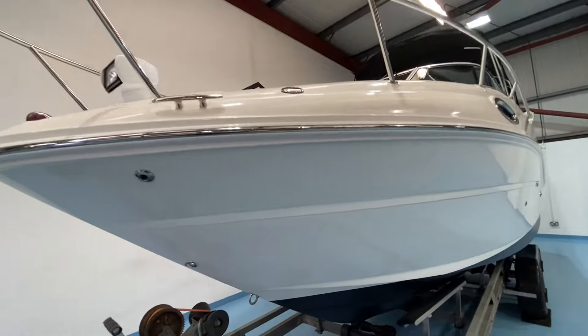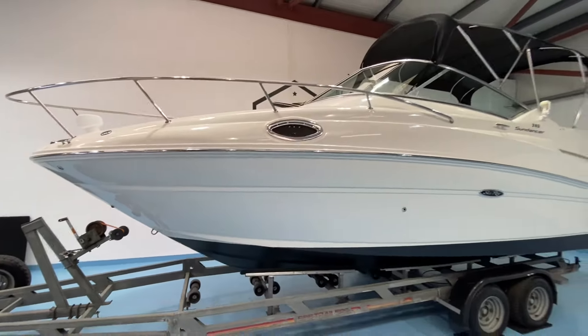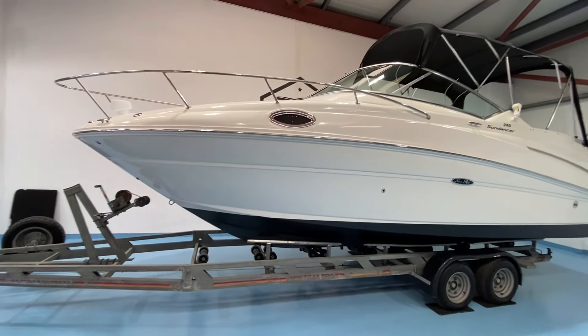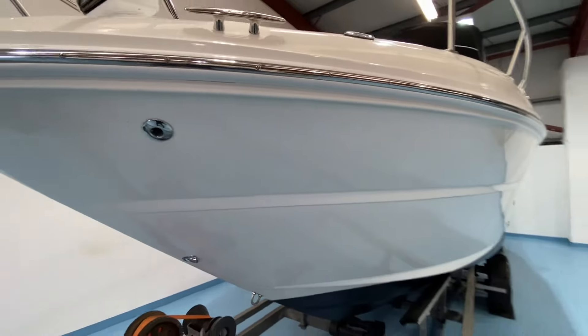This Sea Ray 245 has been an Irish boat from new — sea stamped and all that sort of stuff — and it has spent its life on fresh water here in Ireland, so incredible condition. None of the sort of saltwater corrosion and issues that you find on sea boats.